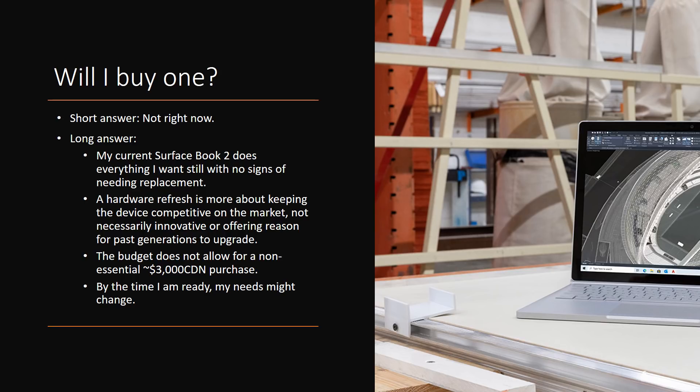Quite frankly my budget does not allow for a non-essential $3,000 purchase, which is essentially what I would have to spend to replace my Surface Book 2. By the time I am ready to make that purchase, my needs might have changed. Keep in mind that when I settled on the Surface Book 2, it was after a very long and rigorous vetting process, and at the time the Surface Book 2 won that competition — though that might not necessarily be the case in the future.